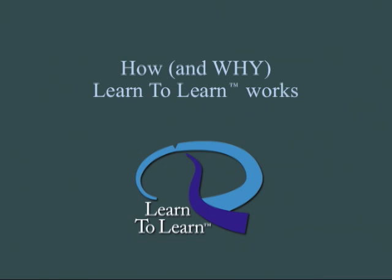Let's take a look at how and why Learn to Learn works so powerfully and so consistently.